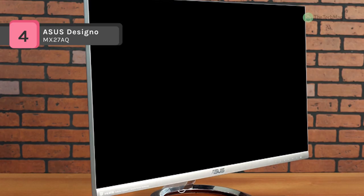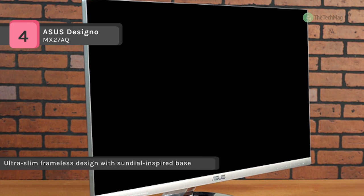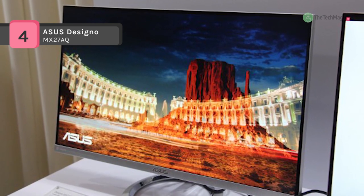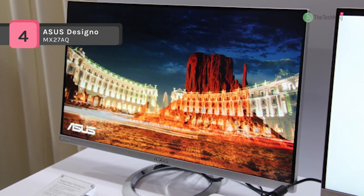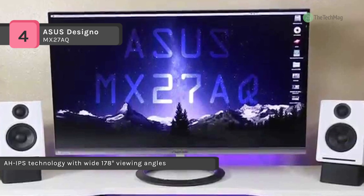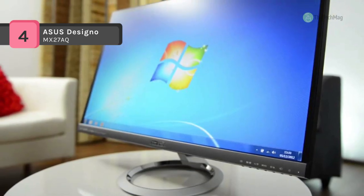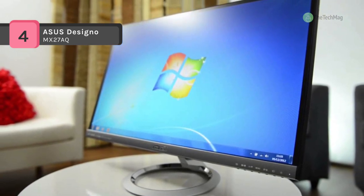This display features IPS technology and has a 5-millisecond grey-to-grey response time, a 100-million-to-1 Asus Smart contrast ratio, 300 cd/m² illumination, 178-degree by 178-degree viewing angles, -5 to 20 degree tilt, and support for 16.7 million colors. It also features 2 x 3-watt stereo speakers that are 25 millimeters in diameter, co-developed with ICEpower and Bang & Olufsen.